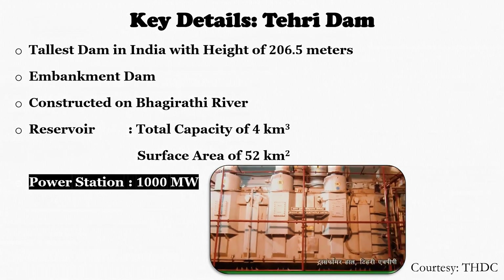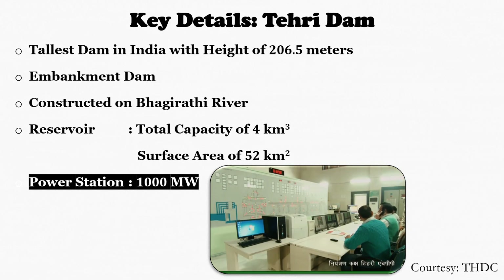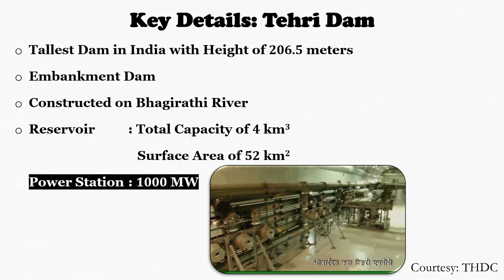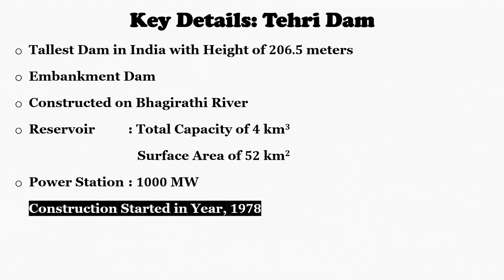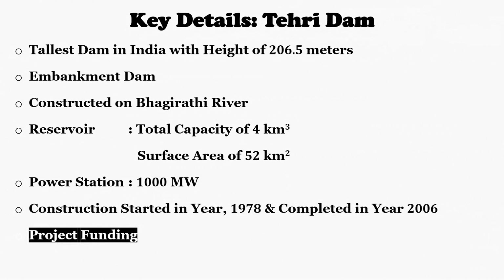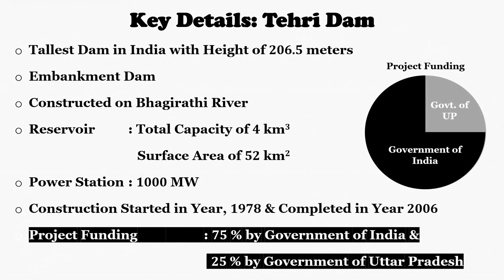The hydropower plant at Tehiri Dam has a capacity to produce 1000 MW of power through 4 turbines, each with a capacity of 250 MW. Construction of this dam started in 1978 and was completed in 2006. Funding was 75% from the central government and the remaining 25% from the state government of Uttar Pradesh.